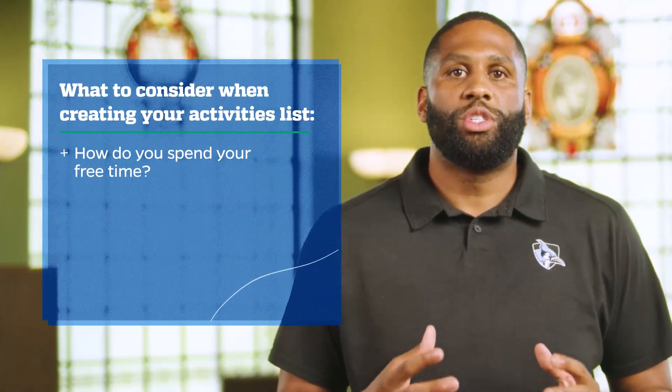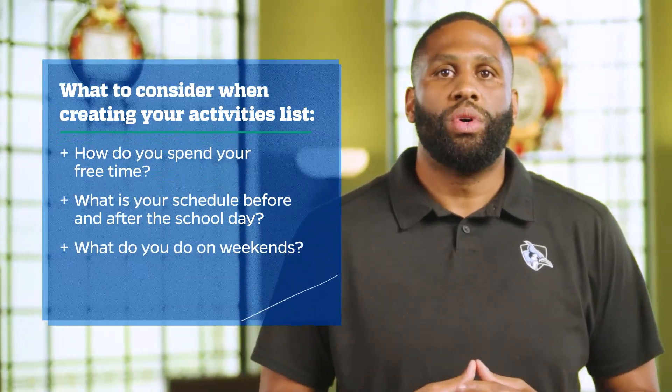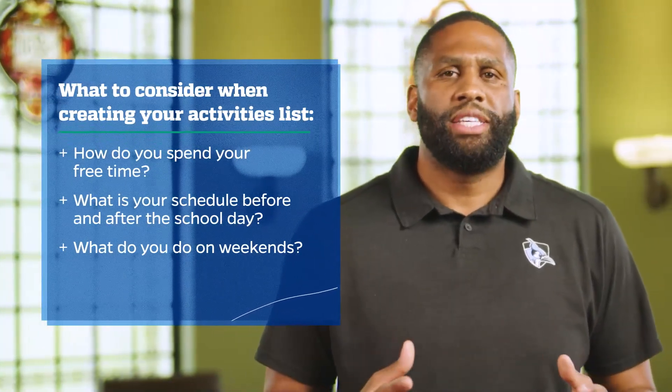This is what makes Hopkins such an exciting place both inside and outside of the classroom. We recognize that a student's commitment can manifest in many ways, which is why we encourage you to be thorough in listing your outside-of-classroom engagements. Consider brainstorming the ways you spend your free time. What does your schedule look like before or after school or on the weekends? There isn't a specific activity or number of hours we look for. Instead, we search for evidence that you can make an impact in something that matters to you — that's how we find the future change makers of our community.